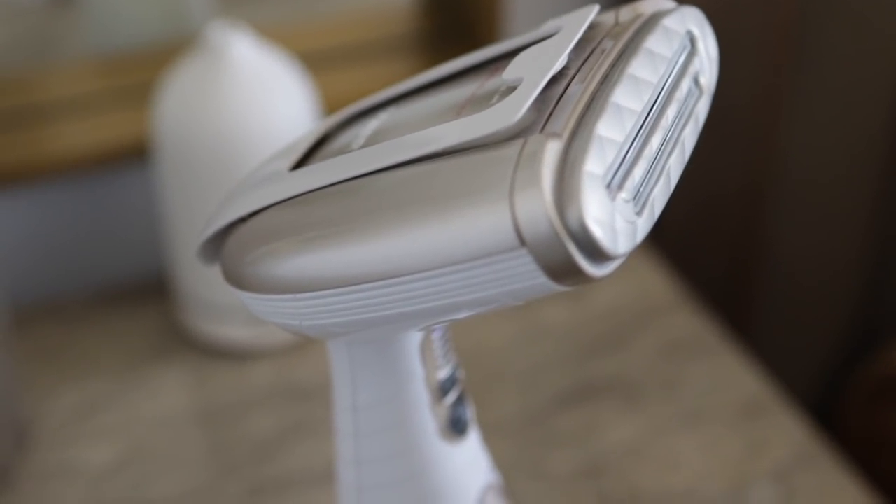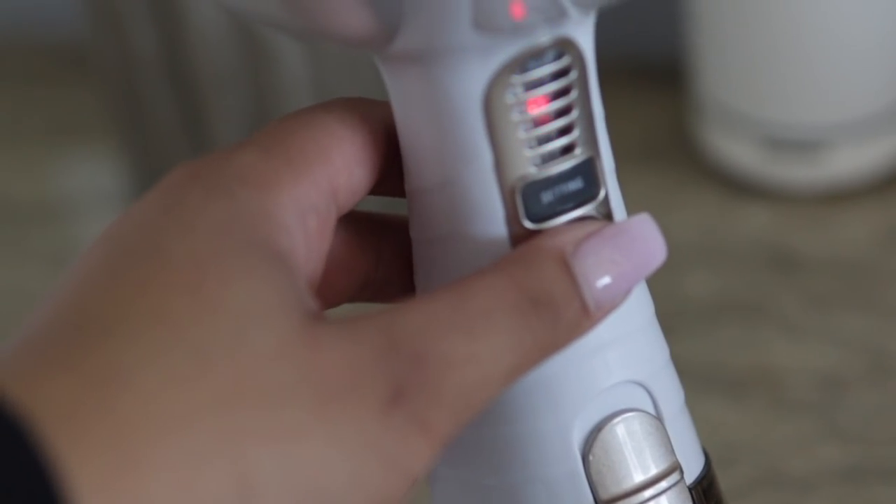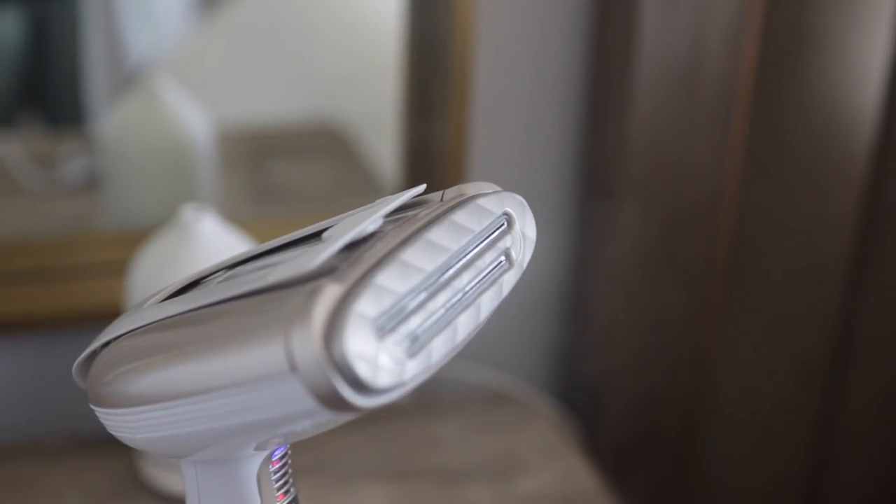Lastly, I have a steamer — I don't own an iron. I got a steamer because after washing my duvet and sheets they always get wrinkly, and I didn't like how it looked. So I steam my sheets after washing them and it works really well — it takes the wrinkles out right away. It's so easy to use: just fill it up with water, press on, and steam, and you're good to go.